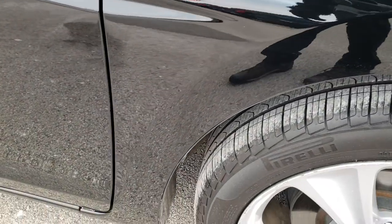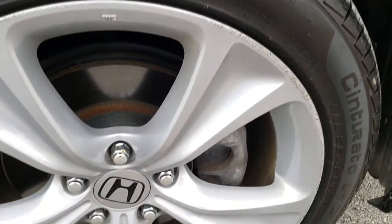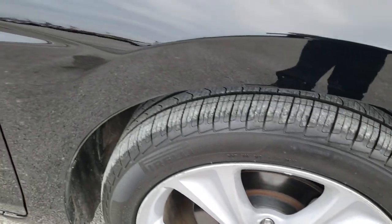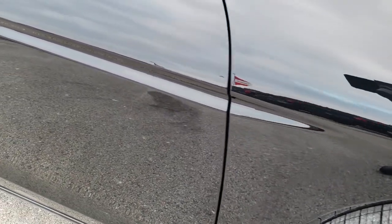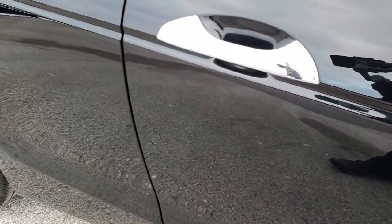Passenger side fender is in excellent condition as well. And the passenger side rim, minus a couple little scuffs, nothing too major. As you go down this side of the car, you can see just how clean the body is, how reflective and mirror-like that paint is.